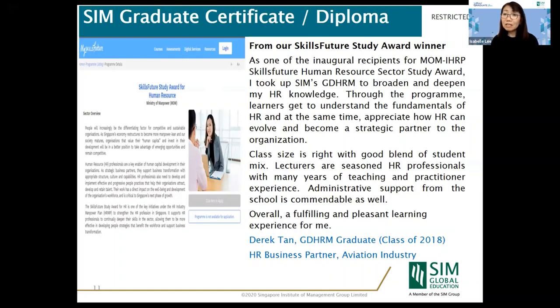Regarding the SkillsFuture Study Award — one of our alumni, Derek Tan, is a recipient of the SkillsFuture Study Award for Human Resources. If you are looking for financial support, it can come in the form of this study award when you choose to do the SIM Graduate Diploma in Human Resources Management. Our class size is currently very small, providing a lot of opportunity for students to interact with our experienced lecturers — a very boutique class size.